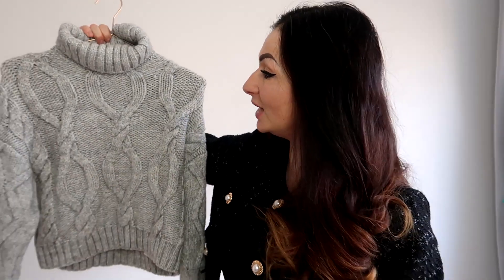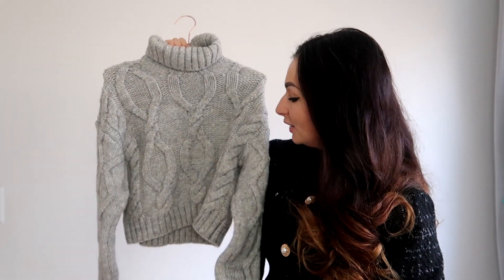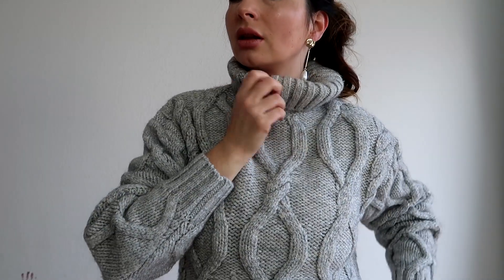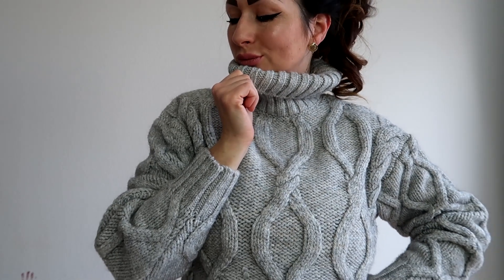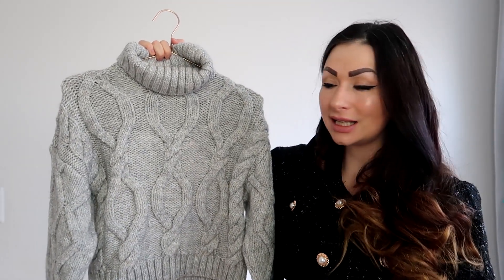Another great sweater I got this time is this one with a high neck and a light gray color, which I simply adore. The design is lovely — it's a bit cropped but not as much as the previous one. It's very warm and cozy, the perfect piece to wear right now and into early spring. It's light but very warm — I really love these simple, elegant designs.